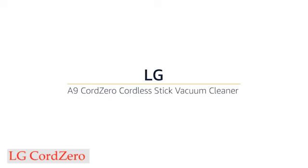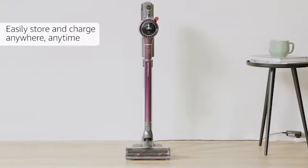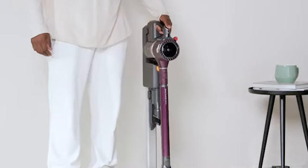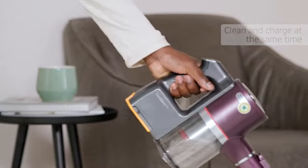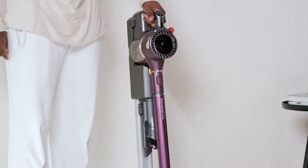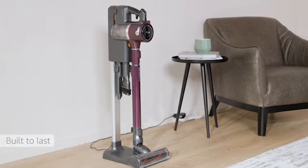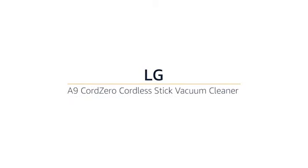Number 4: LG CordZero. The CordZero is maneuverable and simple to use, despite its stunning design and extensive features. Additional useful features include a pre-filter, fingertip controls, indicator lights, a telescoping wand, washable HEPA system filters, app connectivity, a freestanding storage and charging stand — which can also be wall-mounted — and two batteries for up to 120 minutes of runtime depending on power level and attachments. Both the battery in the vacuum and the additional battery charge simultaneously when placed in the stand.